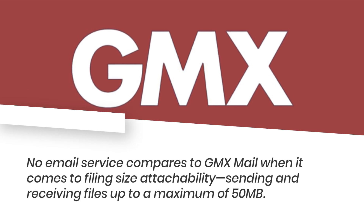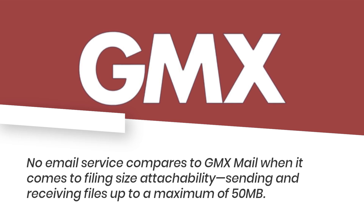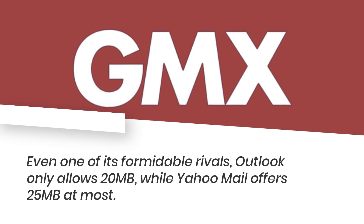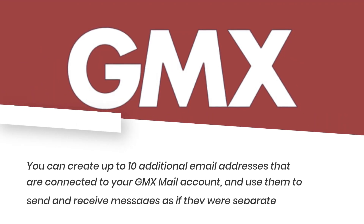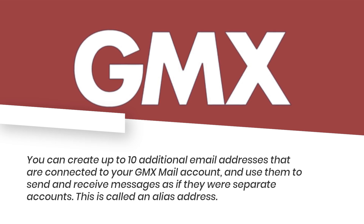No email service compares to GMX Mail when it comes to file size attachability. Sending and receiving files up to a maximum of 50 megabytes — even one of its formidable rivals, Outlook, only allows 20 megabytes, while Yahoo Mail offers 25 megabytes at most. You can also create up to 10 additional email addresses connected to your GMX Mail account.